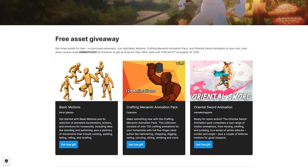So back to the free animations. You've got these 3 free packs: the Basic Motions, Crafting, and the Oriental Sword Animation Pack. You can get all of these for free using the coupon Animate2021.